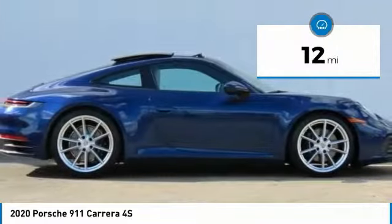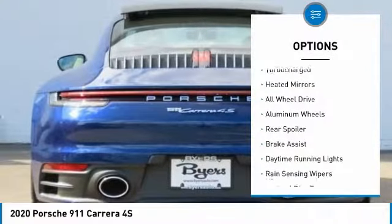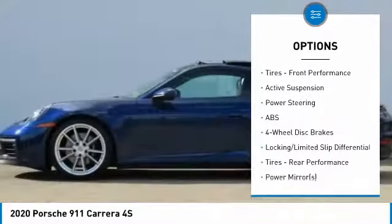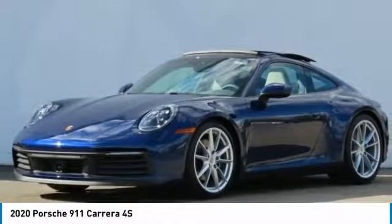This vehicle has less than 100 miles. Here are some of this vehicle's great options: turbocharged, heated mirrors, all-wheel drive, aluminum wheels, rear spoiler, brake assist, daytime running lights, rain-sensing wipers, four-wheel disc brakes, tires, and front performance.